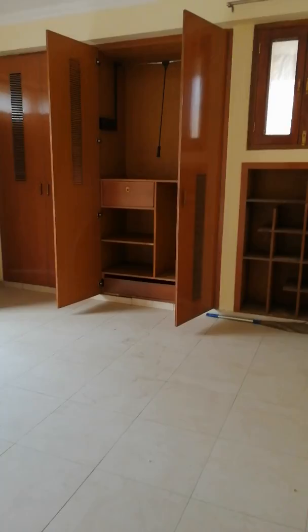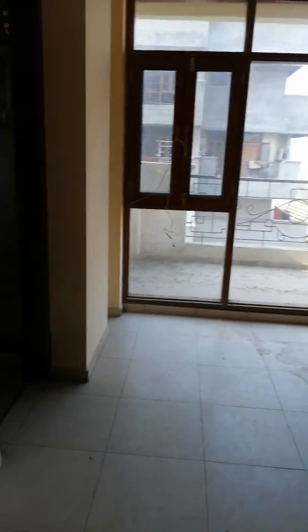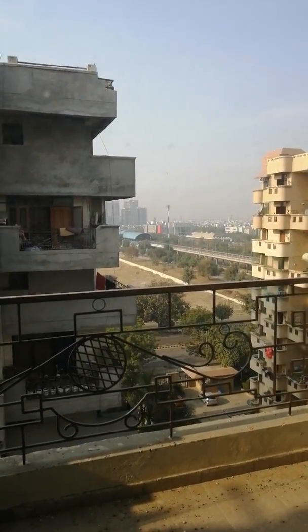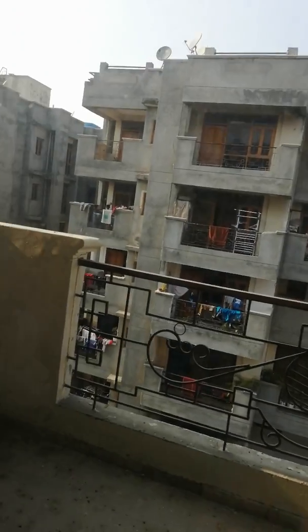This is the second bedroom with another washroom. There is a big balcony with the second room as well. You can see the metro station is nearby, Reliance Mall is also close, and the Edison Hotel is very near.